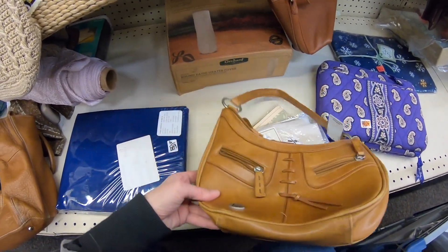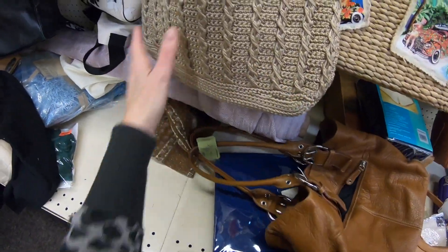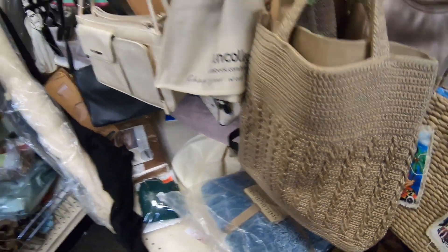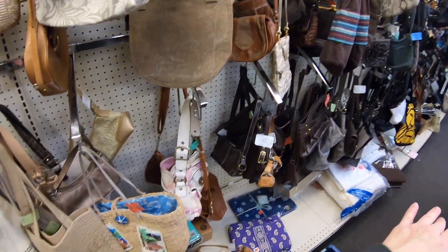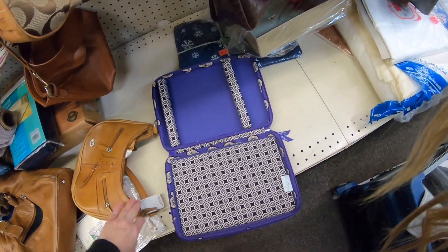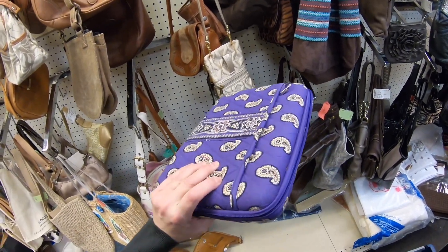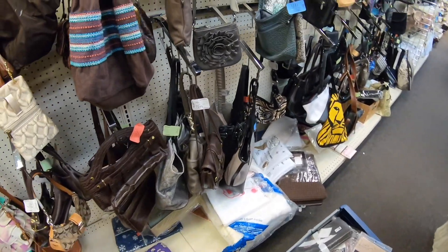Oh, is this Pottery Barn? Yes it is! I'm getting these. I just sold a Pottery Barn single pillowcase I picked up for $40, so I'm definitely picking up this set of embroidered napkins. Let's see if there's any other Pottery Barn stuff hidden back here. There's a Vera Bradley hard case — probably for a tablet — it'll be $3.50, although it's missing the strap, so I'm not going to grab it.